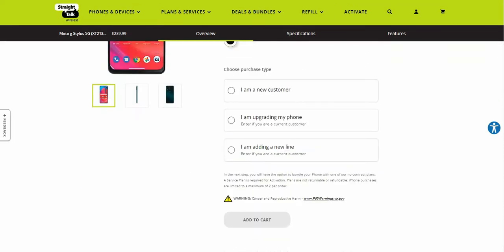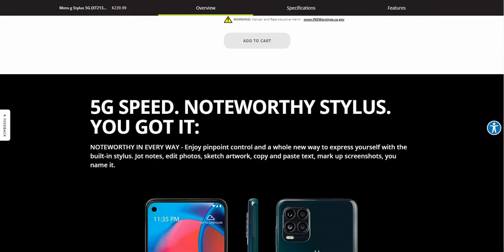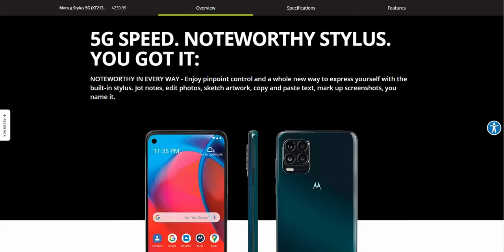It says here '5G speed, noteworthy stylus — you got it.' It does have 5G and a stylus pen, so this is basically your cheaper Galaxy Note. If you want a phone with a stylus but don't want to pay over a thousand dollars for a Galaxy Note, the Moto G Stylus 5G is the phone to check out.